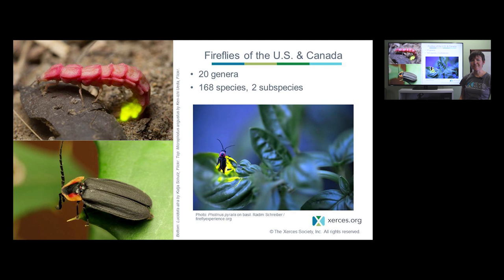Although it's easy to think of fireflies as a single species, we have a little more than 168 species documented from the US and Canada. This flashing firefly on the basil plant is probably our best known kind, but they're actually a really diverse group of beetles with diverse habitat associations, life histories, feeding preferences, and courtship activities. All three insects shown on this slide are actually all fireflies.